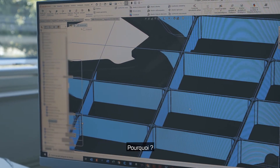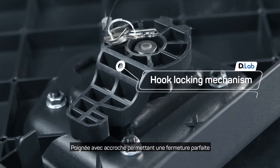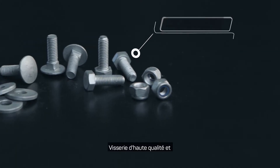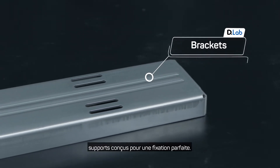Why? Ribs and reinforcement system. Hook locking mechanism to guarantee a perfect closure to prevent the toolbox opening in case of shocks. High quality fixing kit and brackets, designed to guarantee a perfect fixing.